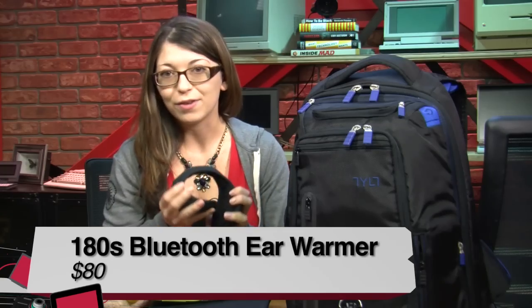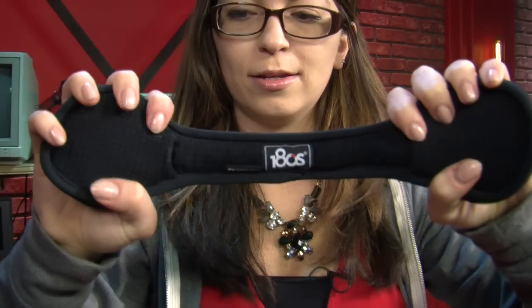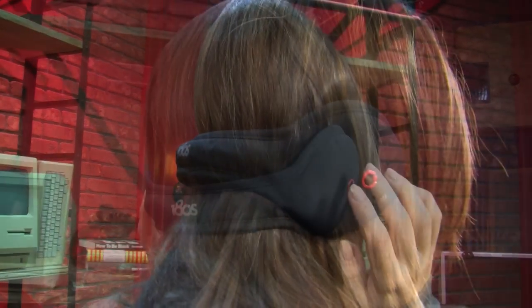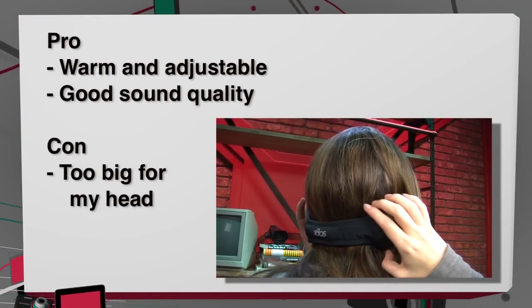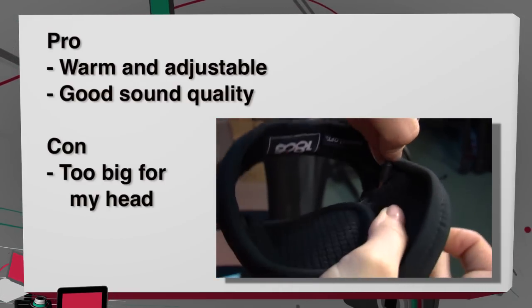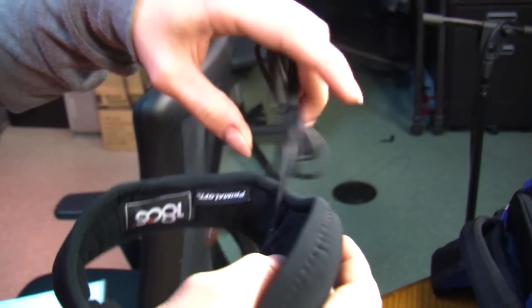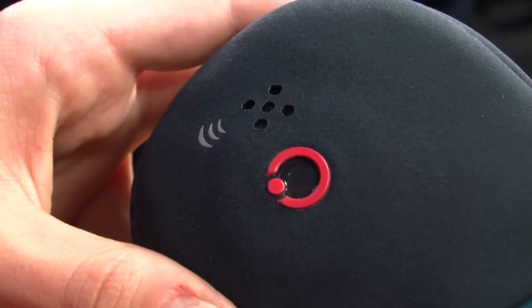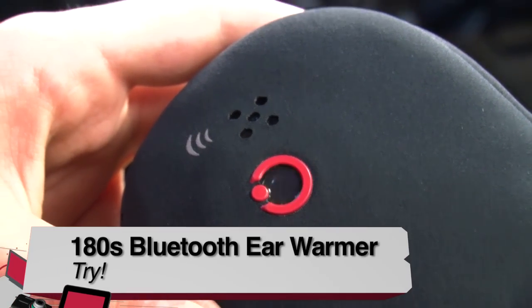Next we have the 180S Bluetooth ear warmers. These look really funny, but they are actually very warm, very comfortable, and really nice. It is adjustable, although it is a little bit too big for my head — it kind of fell down the back of my head. But it does sound really great, really nice call quality, very clear, and really nice bass. It lasts about eight hours on a full charge. There is a little built-in charging cable, and a little LED light to let you know when it's getting low. It costs $80 total, and I would give these a try.